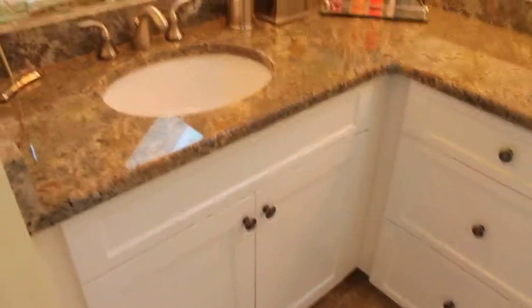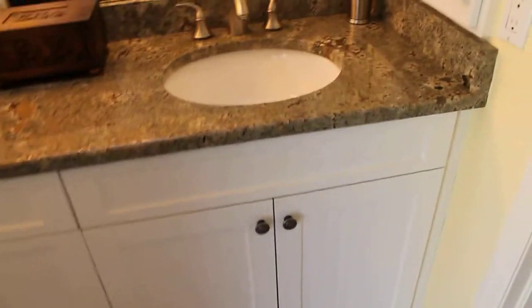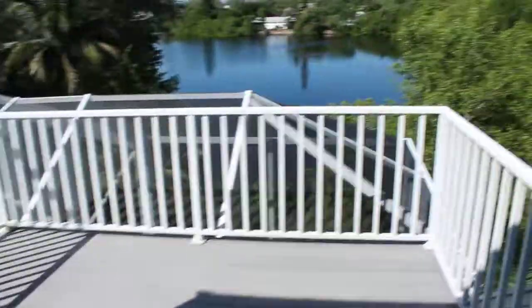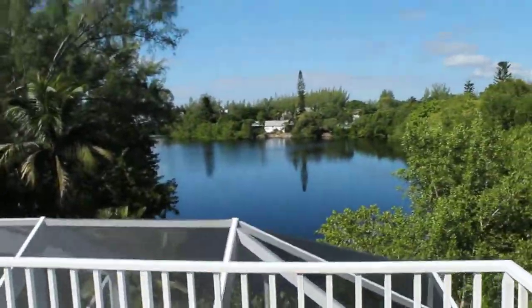So you go over here — the master features a his and her sink and a shower with two skylights right there. So very well done. I think this is a place that you would really enjoy. I hope you like it, and I'll send you some more information.